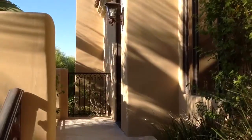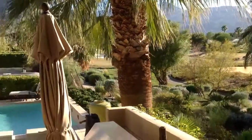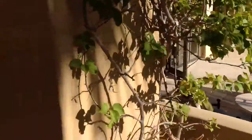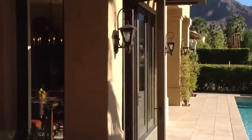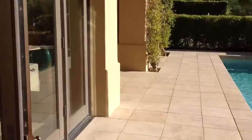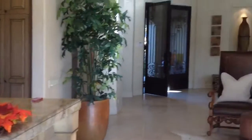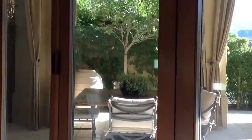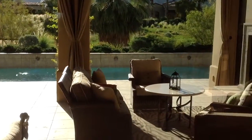So you have a single door there that comes off of your master. This is where you have these great doors that all fold back and make this room even feel larger than it is. Great area out here with the fireplace.